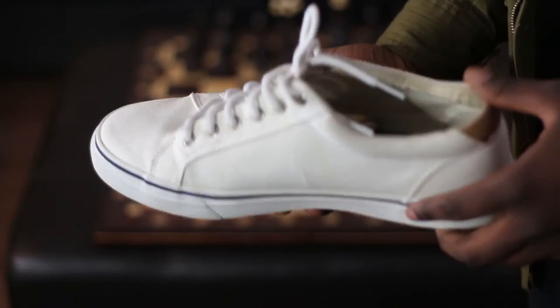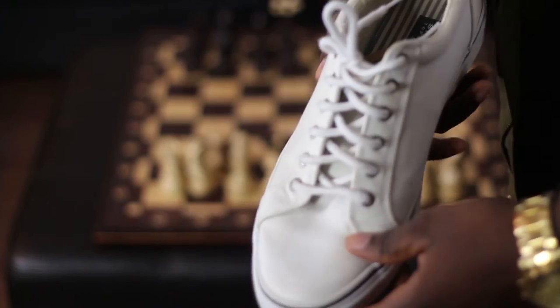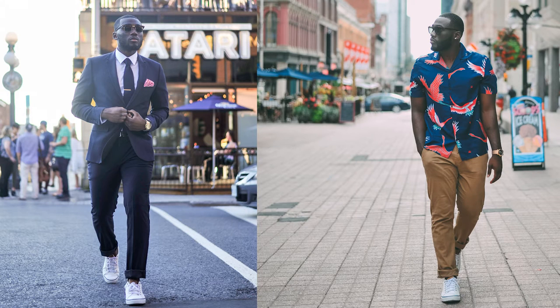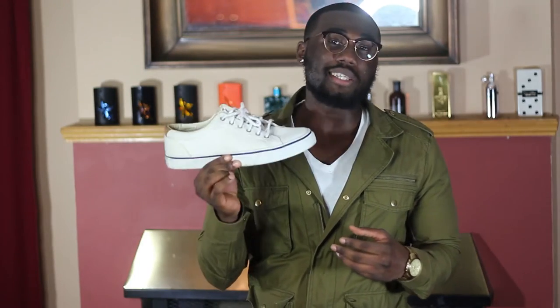The first pair is the low cut white sneaker. This is a wardrobe essential for the spring and summertime. These come in different materials — like leather. A good example of a leather one is the classic Adidas Stan Smith. These in canvas are Sperry Top-Siders. I wear these all the time in spring and summer — dressed up with a shirt, tie, and suit, or dressed down casually.